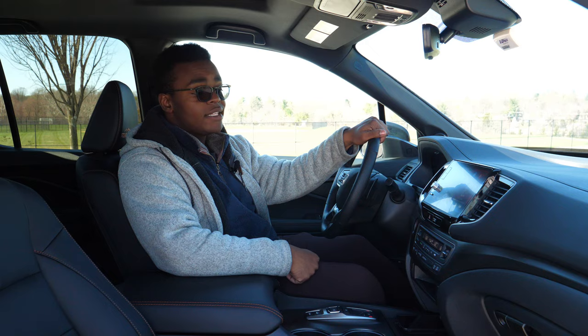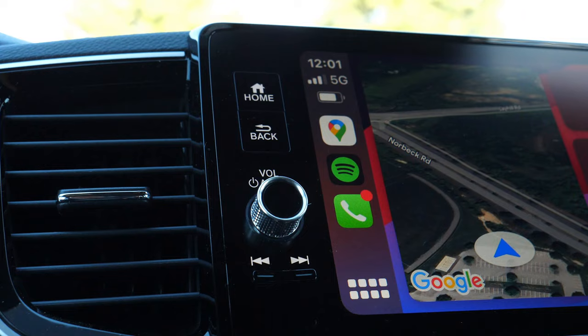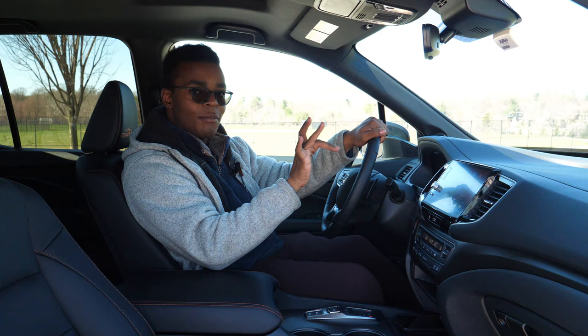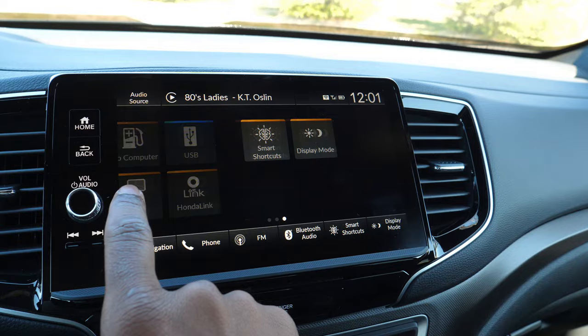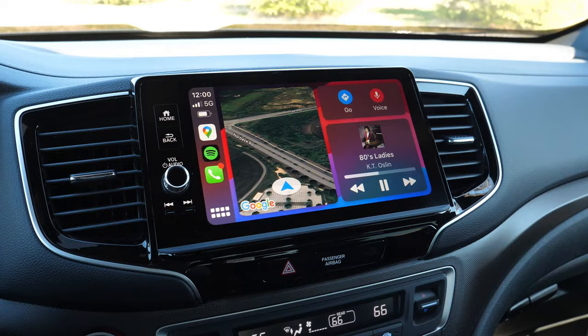The center display is new and improved for the 2021 Ridgeline — now with a volume knob and tuning buttons, which is a welcome change from the old tap-tap system. The infotainment has been updated with Honda's latest version of Honda Link, which first came out on the 2018 Odyssey and Accord. It's very good, with no problems noted — it can be a little slow when first booting up in the morning. Mainly I use Apple CarPlay, which is available both wired and wireless.